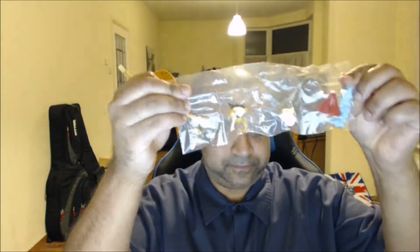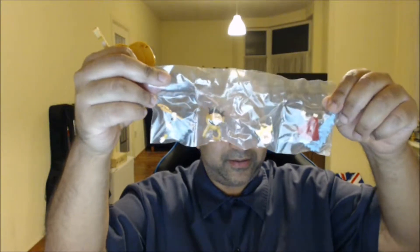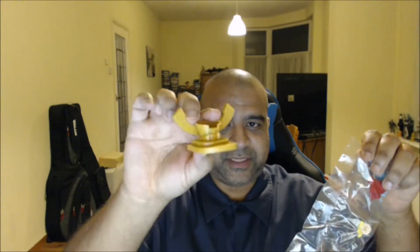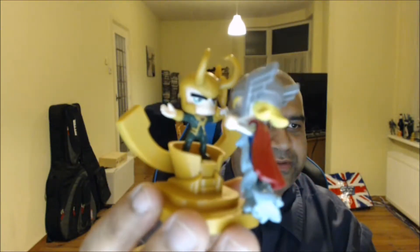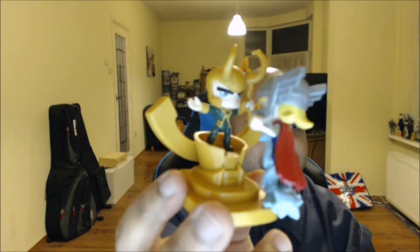The first thing is a Loki versus Thor item. You can't really see it but this is a couple of statue pieces with a stand, so I'm just going to assemble this right now. So there we have it — it's Thor about to kick Loki's ass.